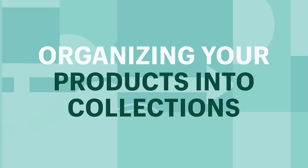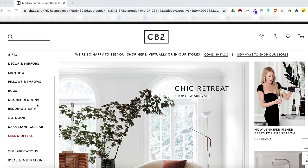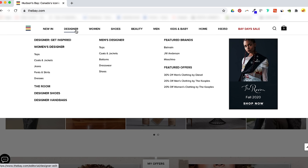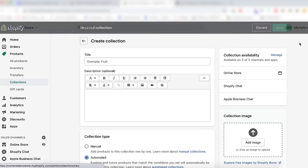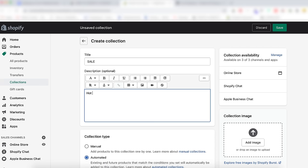Organizing products into collections: you can create product collections to organize your products, making them easier for your customers to find. For example, you can create collections for men or women, or categorize by type like lamps, cushions, or rugs. Collections can be featured on the homepage or in the navigation bar. From the admin, click Products, then the collection page, click Create Collection, and enter a title and a description. Adding a description is optional and only visible on your store if your theme has the capacity to display it — you might want to include a description that uses keywords for SEO purposes.